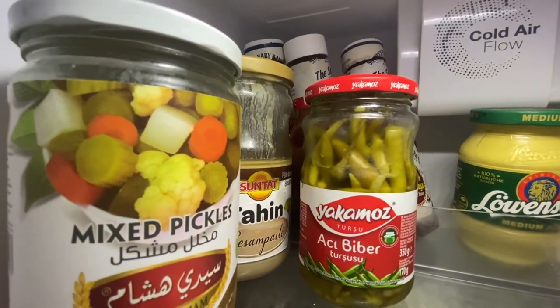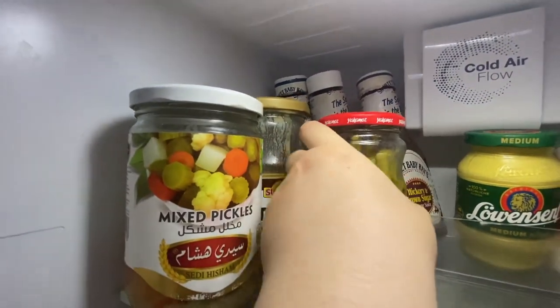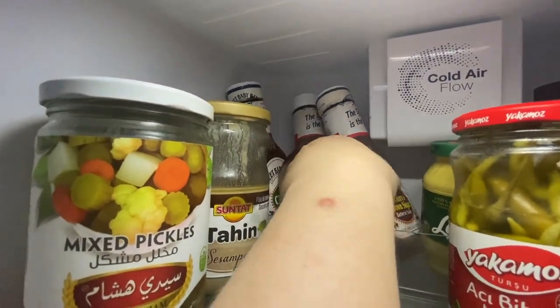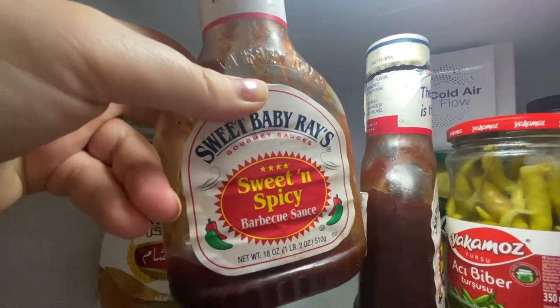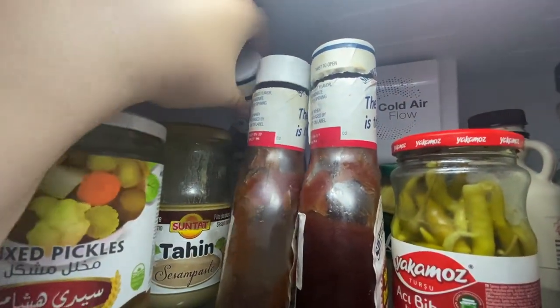We have here some different kinds of pickles and tahina. And then here are some barbecue sauces that my mother-in-law sent us a little while ago. We're almost out of them, but they're really good. She gave them as a gift when we got our barbecue, which was really sweet. You have to get them from a special store with American stuff because this is not sold in the grocery store.